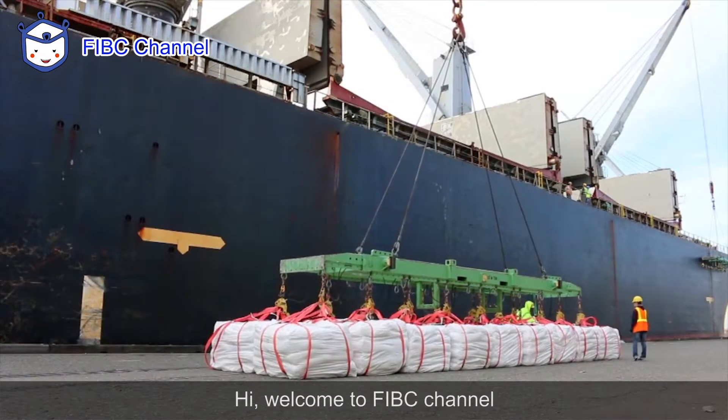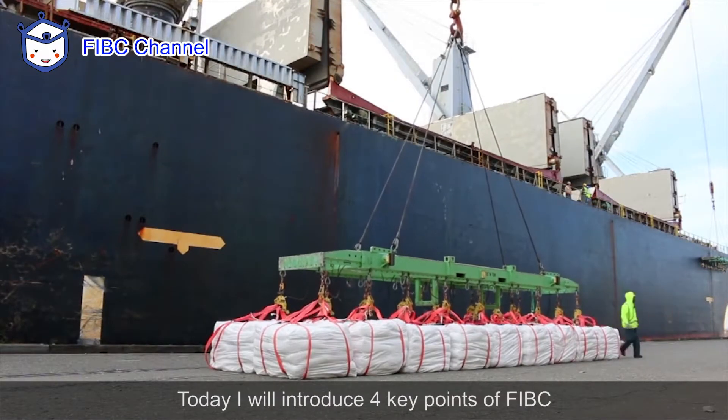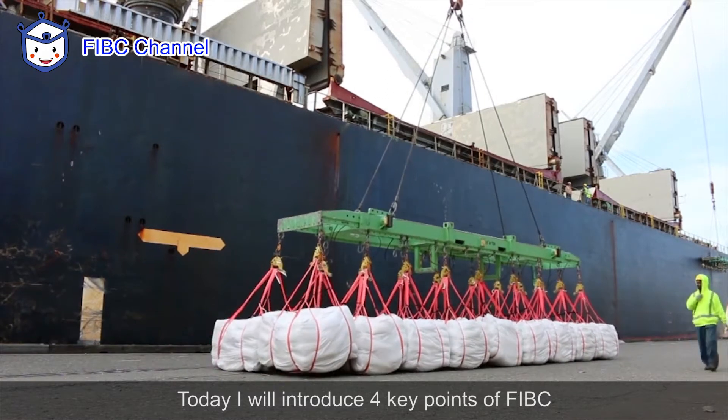Hi, welcome to FIBC channel. This is Anne from Dongsin Plastic. Today I will introduce four key points of FIBC.